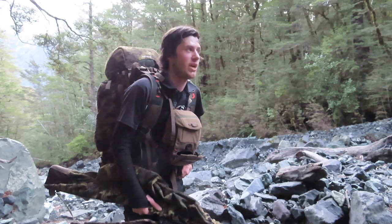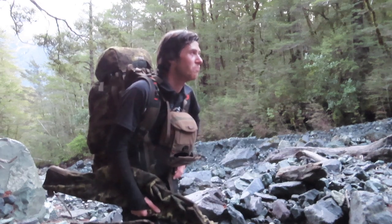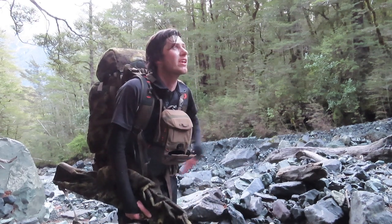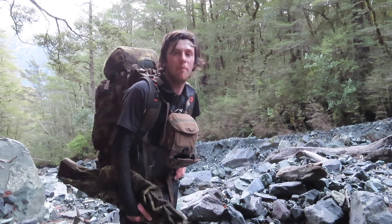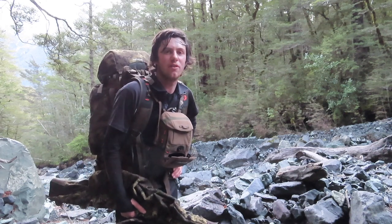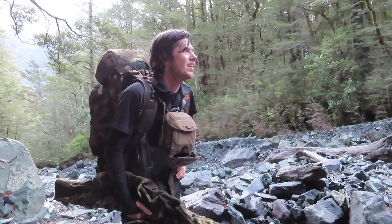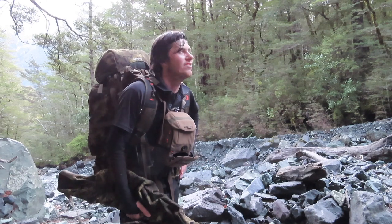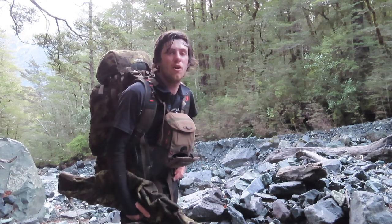Just off on another adventure chasing chamois. Currently just pushing up a river bed here. I hope to pop down the first gorge — it hasn't been too bad going, but gonna push up this creek now into a nice big open basin that splits up into two. The goal is to get onto some chamois — hopefully a chamois buck, or maybe an old nanny for a floor rug or something — just something to keep the excitement levels up.